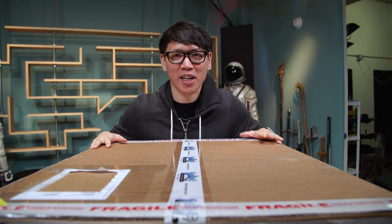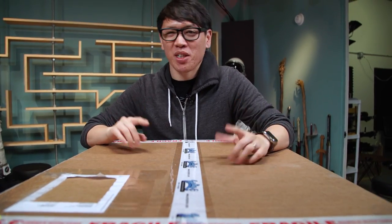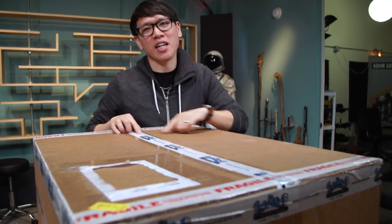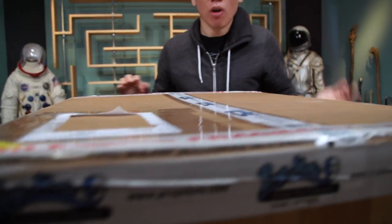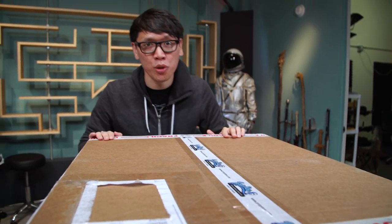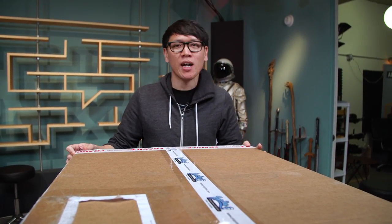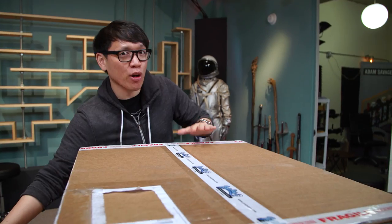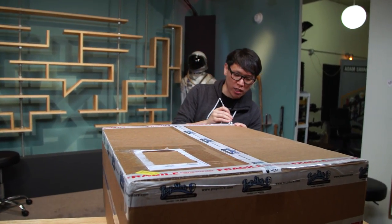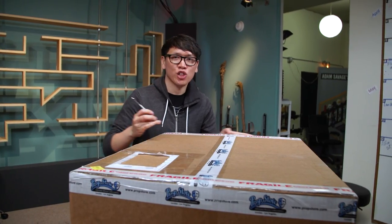Hey everybody, Norm from Tested here with a mystery mailbag. Well, not quite a mystery because I know who it's from — it says right on the packing tape: Prop Store. These are our friends down in L.A. who run an auction house. They work with studios and production companies to get the props and costumes from productions, from films, out to you guys. And they are currently running an auction for a film you might have heard of: Terminator Genisys.